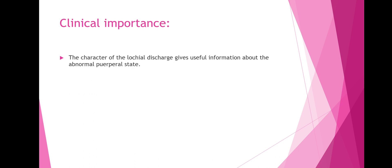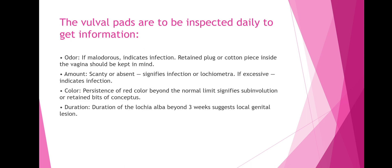Regarding the clinical importance of lochia — it usually gives useful information about the abnormal puerperal state. Daily inspection of the vulval pads gives information on: first, the odor — if malodorous, it indicates infection, and retained plug or cotton piece inside the vagina should be kept in mind. Second, the amount — if scanty or absent, it signifies infection or lochia metra; if excessive, it also indicates infection. Third, the color — persistence of red color beyond the normal limit signifies sub-involution or retained bits of conception. Fourth, the duration — duration of lochia alba beyond three weeks suggests a local genital lesion.